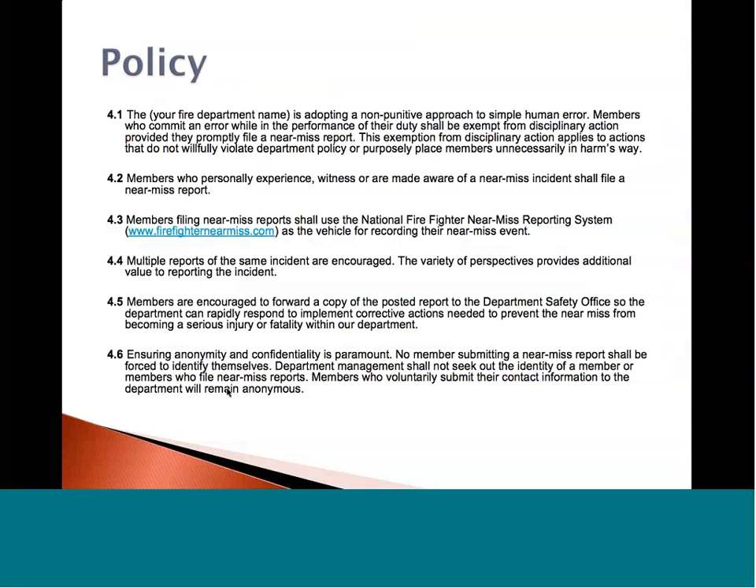The policy as written on the resources page would add under section 4.1 that your fire department is adopting a non-punitive approach to simple human error. Members who commit an error while in the performance of their duty shall be exempt from disciplinary action, provided they file a near-miss report. This exemption applies to actions that do not willfully violate department policy or purposely place members unnecessarily in harm's way. We understand that firefighters make mistakes and face uncontrollable situations. We want to take a learning-based approach where a firefighter recognizes that something occurred — by mistake, omission, or uncontrollable circumstance — and treat it as a learning experience for everyone.